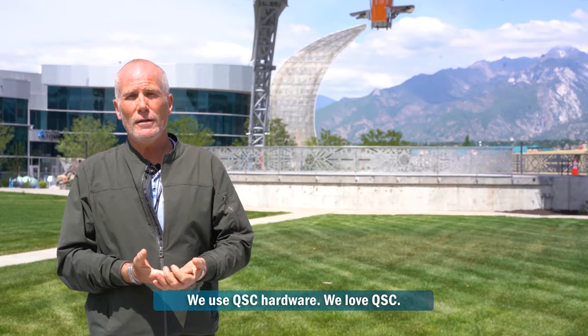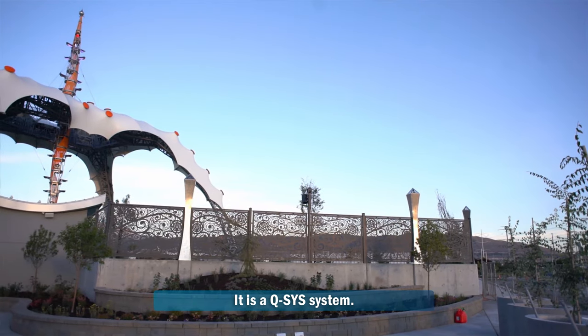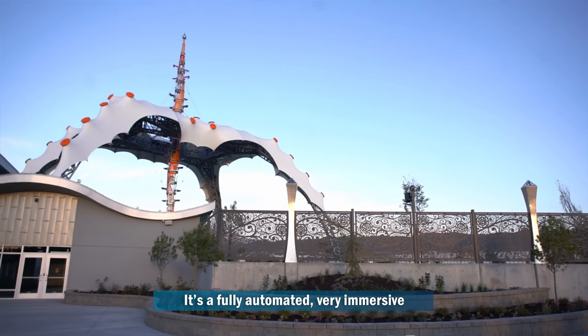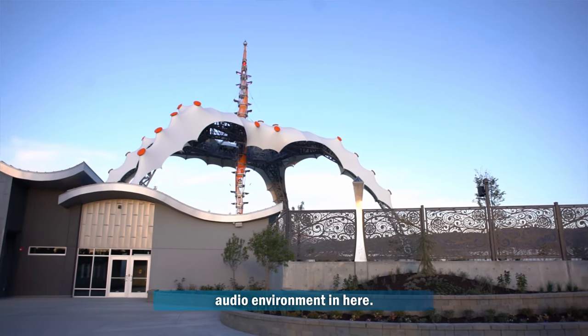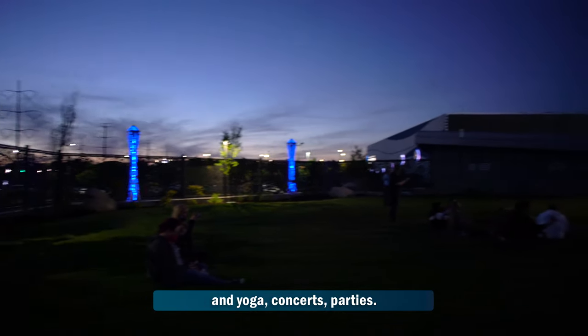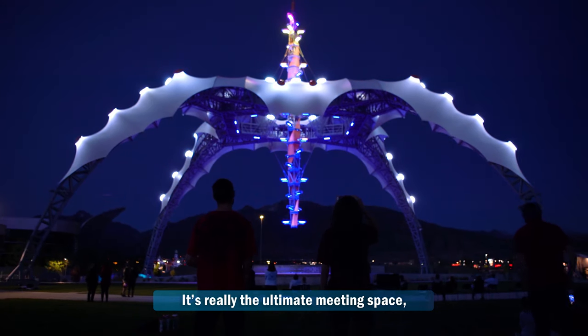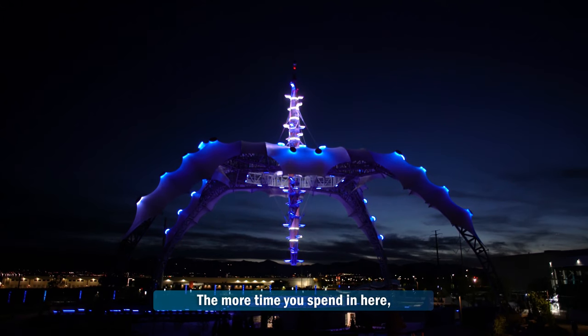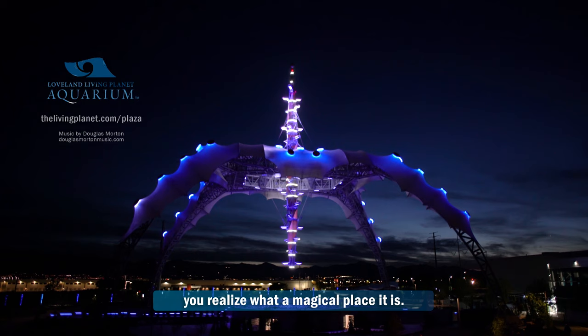We use QSC hardware — we love QSC. It's a QSYS system, so it's a fully automated, very immersive audio environment in here. There'll be all kinds of gatherings — yoga, concerts, parties. It's really the ultimate meeting and hanging-out space. The more time you spend in here, you realize what a magical place it is.